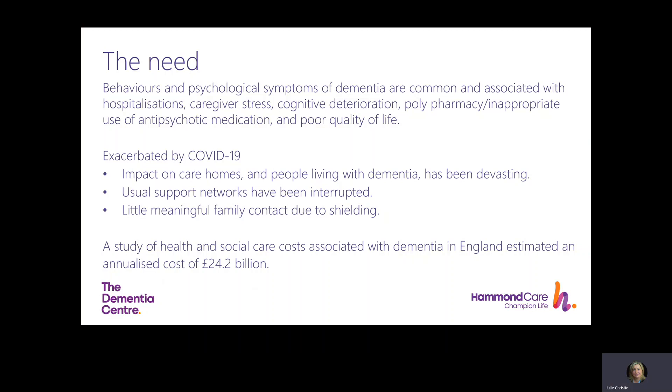Behaviours and psychological symptoms of dementia are common and associated with hospitalisations, caregiver stress, cognitive deterioration, polypharmacy, inappropriate use of antipsychotic medication and a poor quality of life. This was exacerbated by COVID-19. The impact on care homes and people living with dementia has been devastating. The usual support networks have been interrupted and there has been little meaningful family contact due to shielding. This is a pressing issue in terms of human, societal and financial costs, and we are dependent on a skilled care workforce.